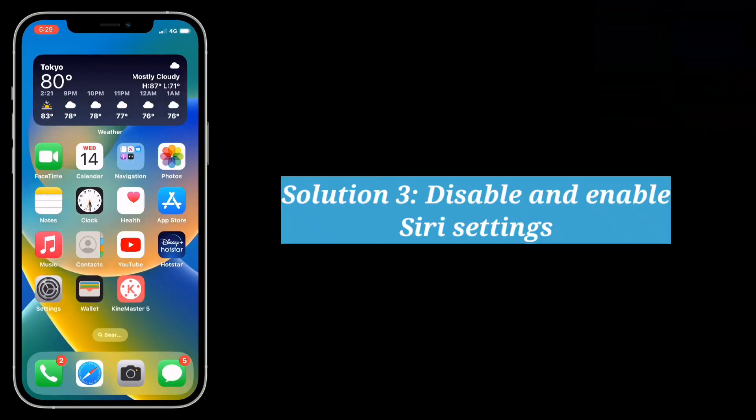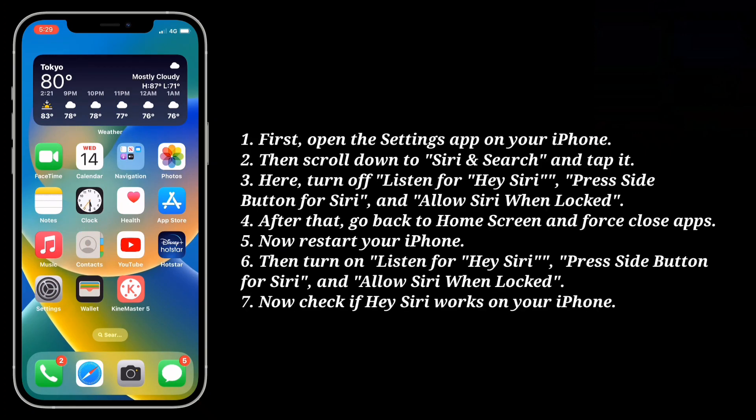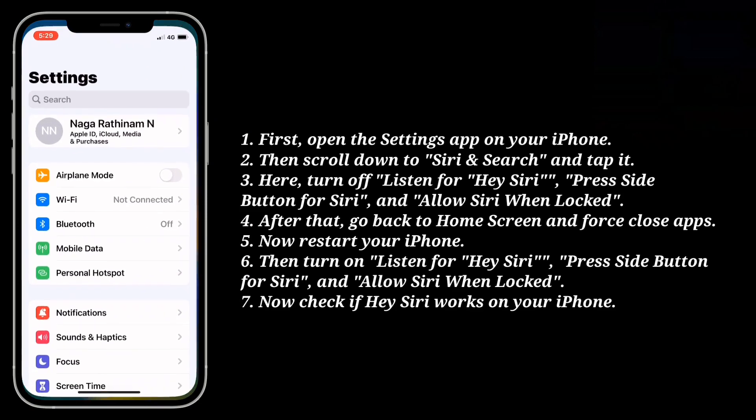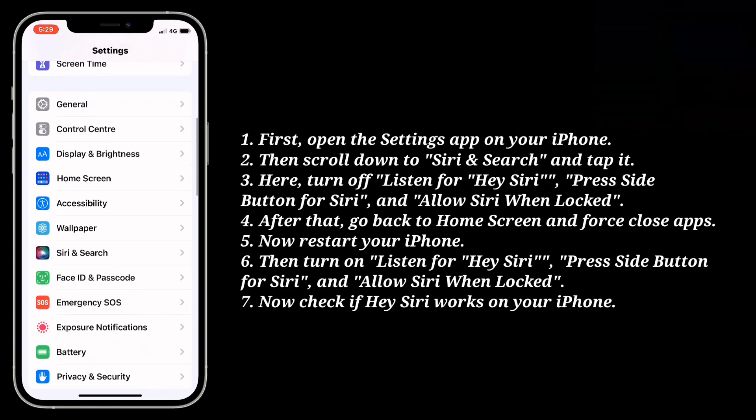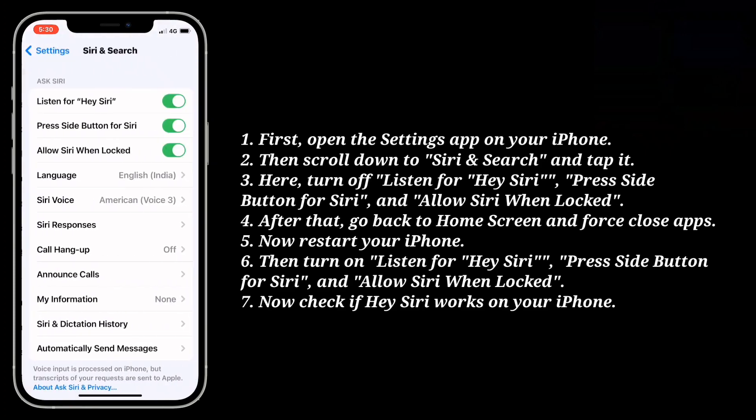Third solution is disable and enable Siri settings. First open the settings app on your iPhone. Then scroll down to Siri and search and tap it. Here turn off listen for Hey Siri, press side button for Siri, and allow Siri when locked.